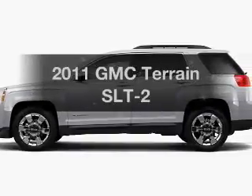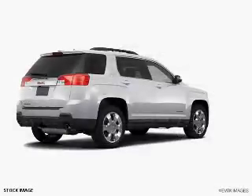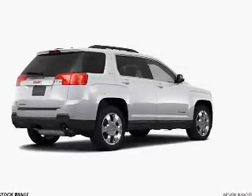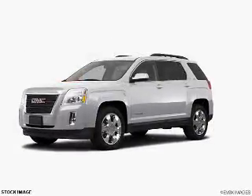Get noticed in this 2011 GMC Terrain. Travel the roads in style and comfort in this great vehicle, with a reliable 6-cylinder engine that responds smoothly to its 6-speed automatic transmission.